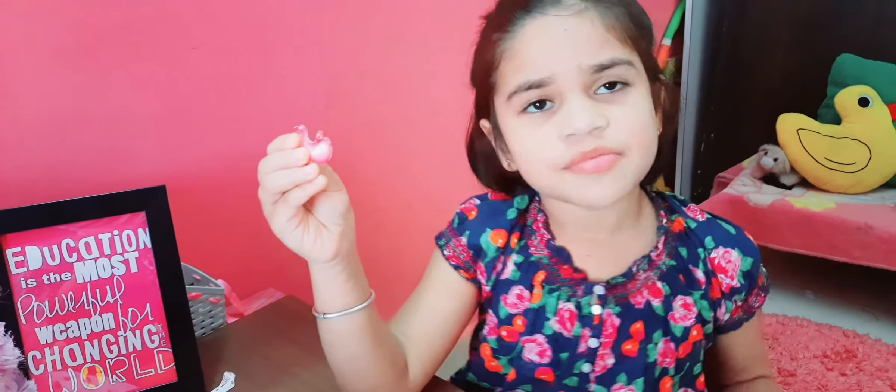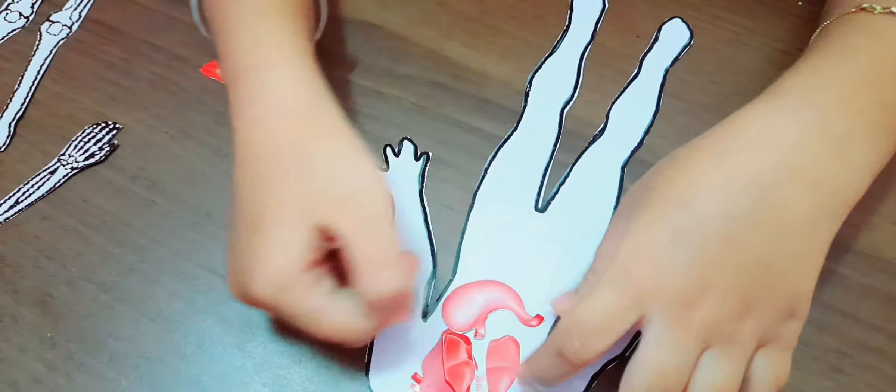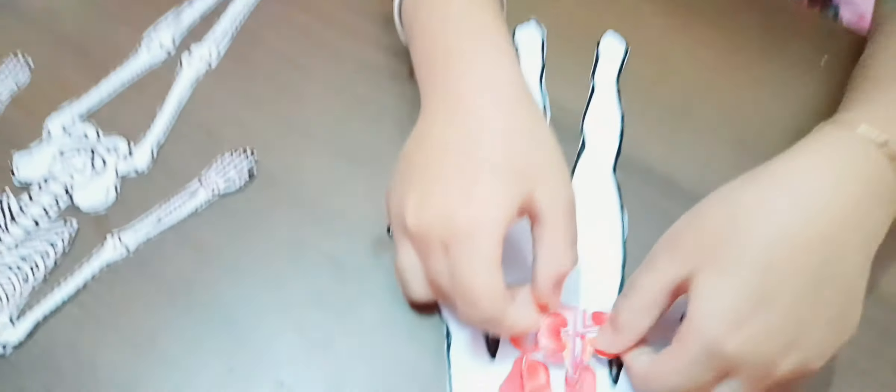This is the kidney, this is the lungs, this is the heart, and this is the stomach. These are the internal organs and I'll explain each of them.